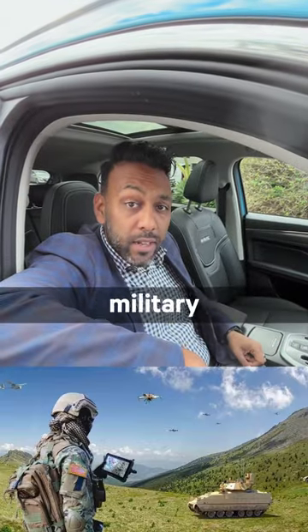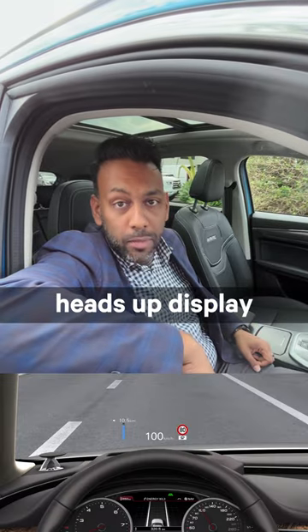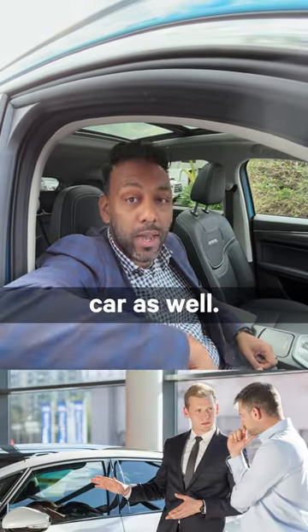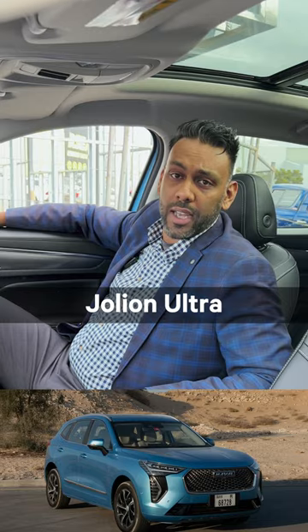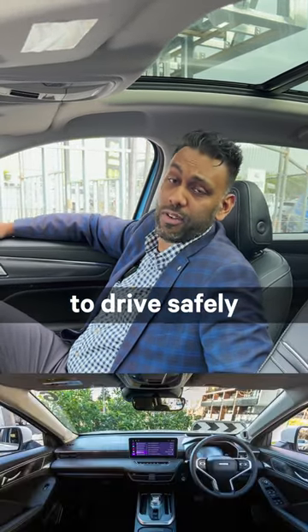Did you know that this car has a piece of military technology that allows fighter pilots to not have to look down? It's called a heads-up display, and now you have it in your car as well. This is the Haval Jolion Ultra. It comes standard with the heads-up display, or HUD, and it gives you all the information you require to drive safely.